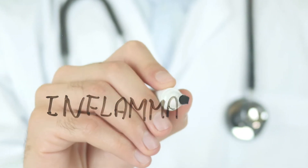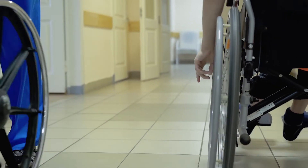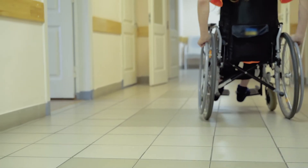You hear the word inflammation thrown around a lot, but what is it exactly and how does it actually happen? Hi everyone, I'm Dr. Chanu Dasari.